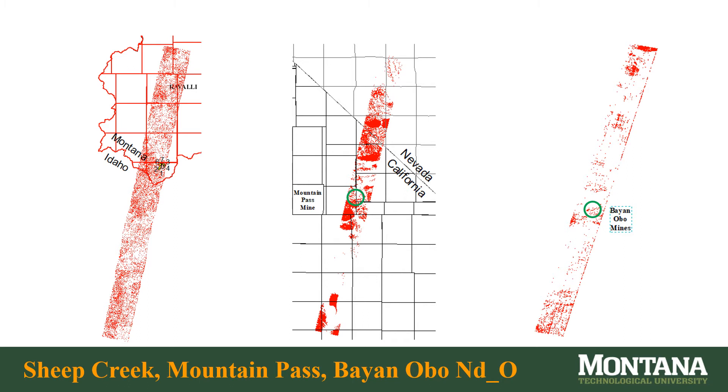Using regional distant satellite images to compare neodymium abundance at Sheep Creek, Mountain Pass, and Bayan Oboe, two obvious things stand out. First, neodymium pixel density appears far greater and more widespread at Mountain Pass than at Bayan Oboe — a potentially dubious conclusion. Second, Sheep Creek looks very diffuse compared to Mountain Pass, yet more pervasive than at Bayan Oboe. The eight old mines at Sheep Creek may be strategically located in the northern portion of a central region extending into Idaho that is relatively rich in neodymium.